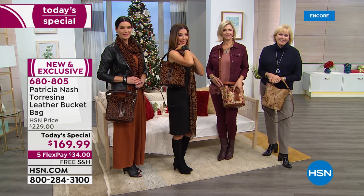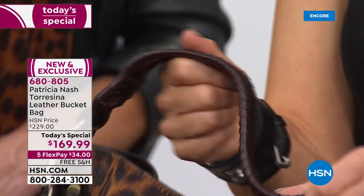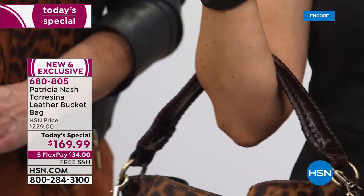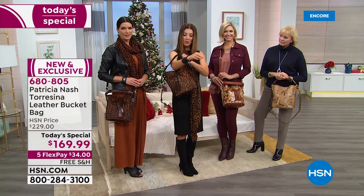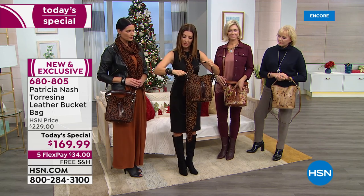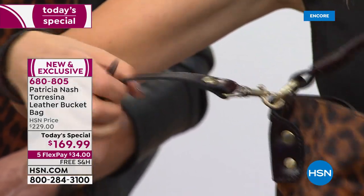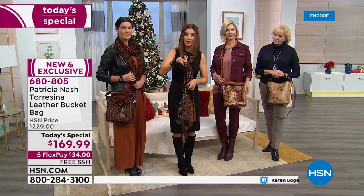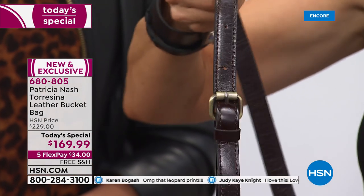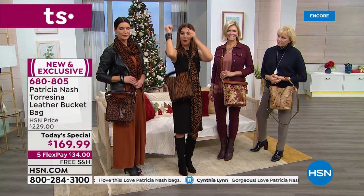Three ways to carry your brand new bag: over the crook of your arm, on top of your shoulder, or crossbody with the removable strap. The strap has little dog-leash closures on each side so you can completely remove it. It's all genuine leather — no detail left undone. There's a beautiful buckle detail that makes it adjustable, and you can pop in extra holes if needed to find the perfect length for crossbody or over-shoulder wear.